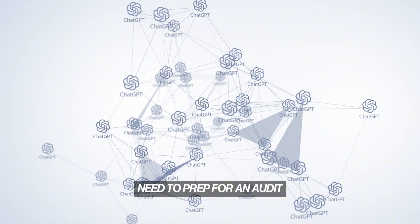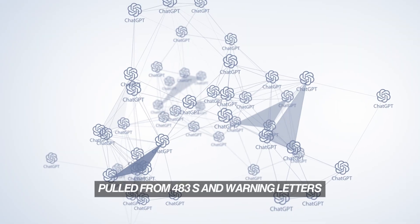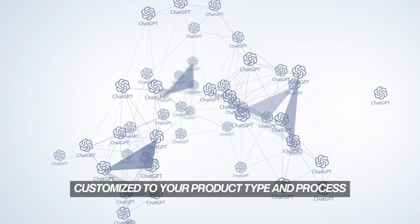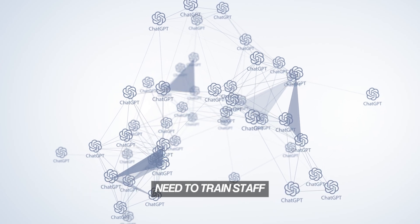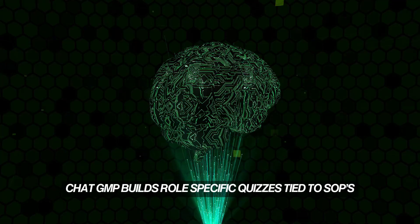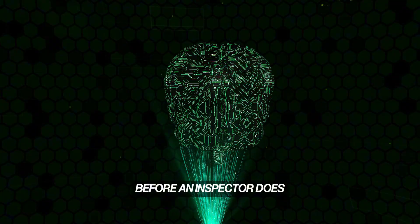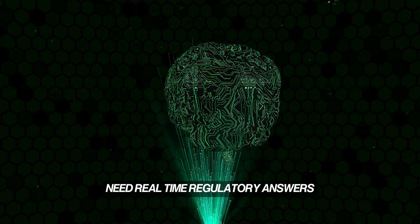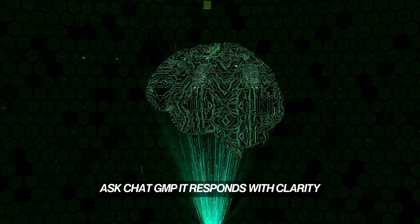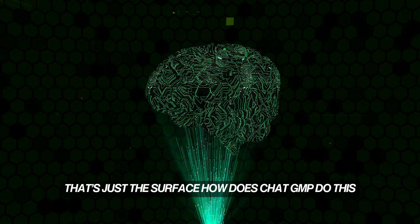Need to prep for an audit? ChatGMP can simulate one, using real FDA questions pulled from 483s and warning letters, customized to your product type and process. Need to train staff? ChatGMP builds role-specific quizzes tied to SOPs and tracks performance, identifying where training isn't sticking before an inspector does. Need real-time regulatory answers? Ask ChatGMP. It responds with clarity, citations, and context — not vague summaries. That's just the surface.